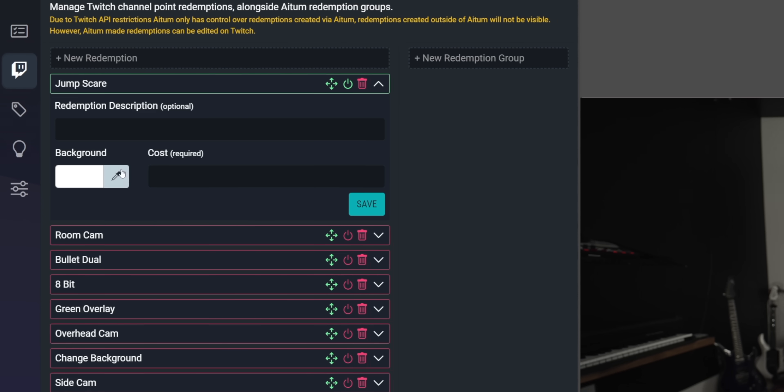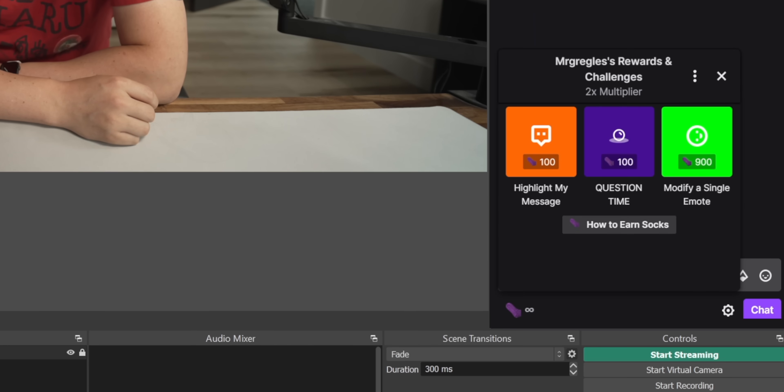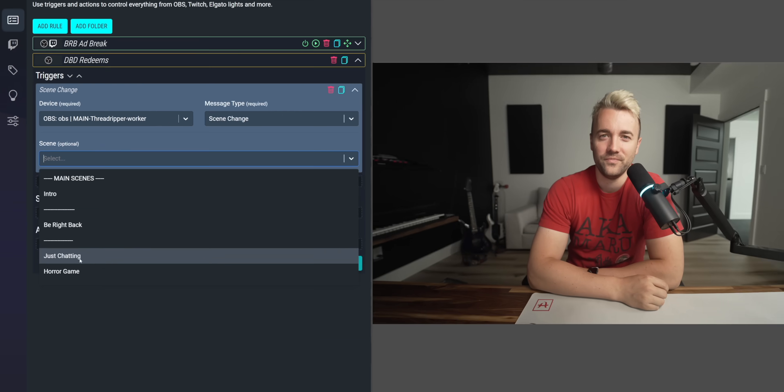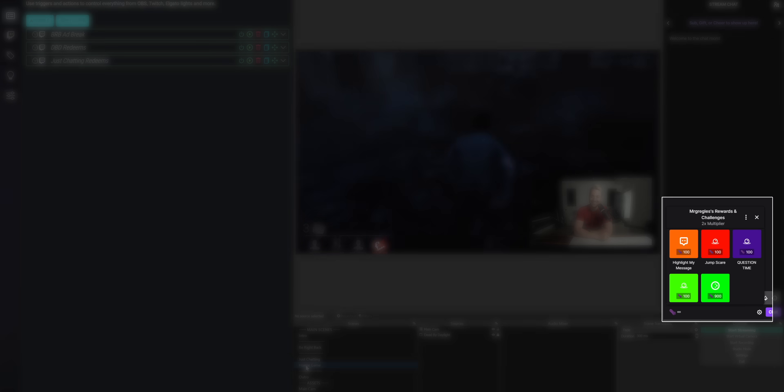Feature three: you can completely control super advanced channel point rewards. You set them up in seconds on ADEM and they appear in Twitch chat. For example, let's say you have a channel points reward that only makes sense during a specific game — like playing a jump scare sound during a scary game. You can set that channel reward to only be active while a specific scene is active. If you switch from your gameplay scene to your Just Chatting camera, that reward disappears automatically. When you go back to the scary game, it reappears — so people don't waste their channel points when it's not applicable.